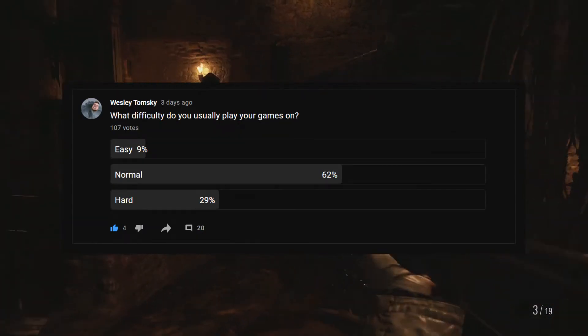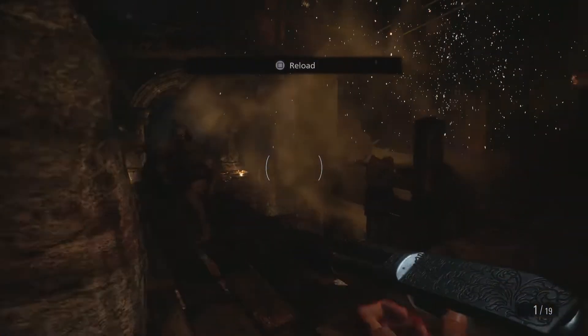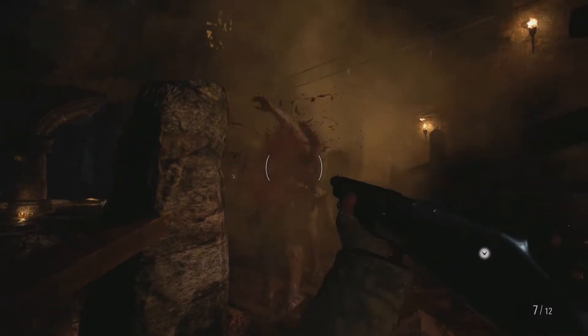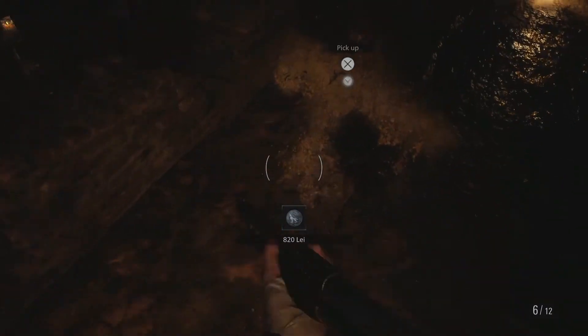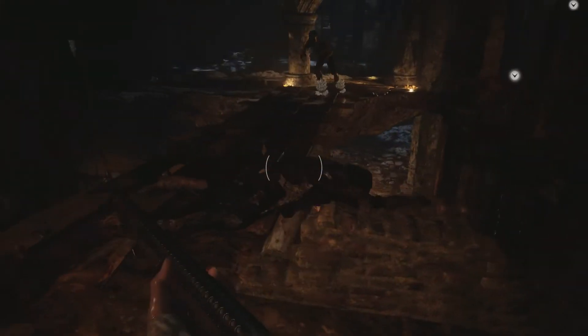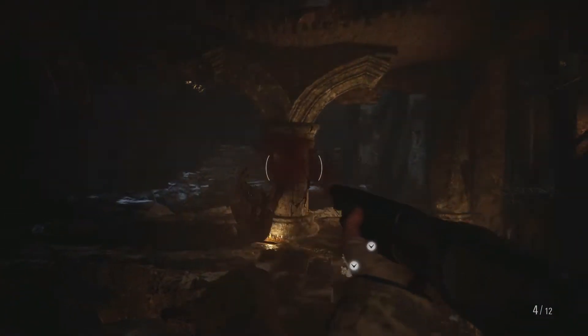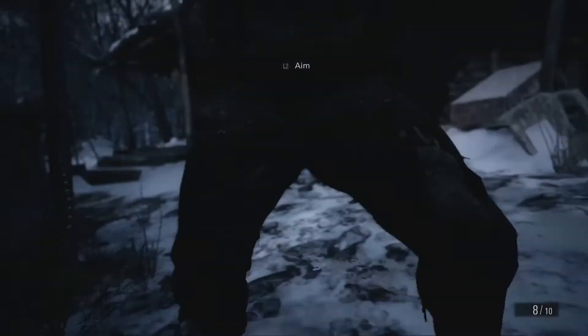I polled you guys on what difficulty you prefer, and I got pretty much the results I expected. On easy, the enemies just stand there — they slowly approach you, and if they get to you and do damage, there's a lengthy quick-time event where they grab you, lean in, bite your neck, and then pull away and back up. Are they even trying to kill me? So easy is a damn joke, but medium and hardcore are literally impossible.